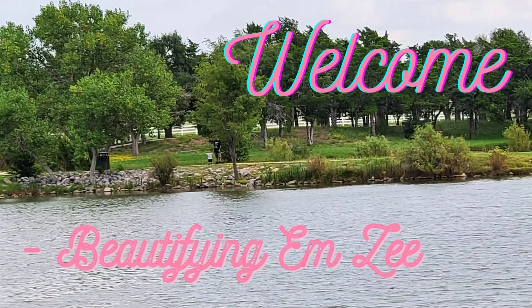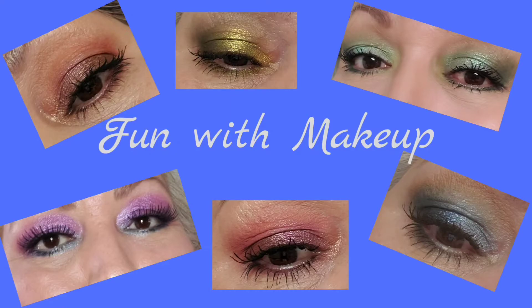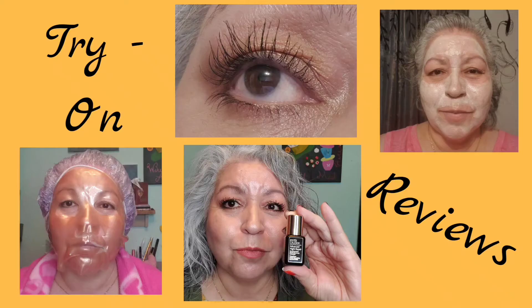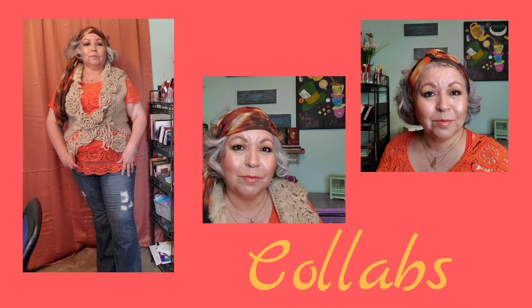Glossy Box June 2021 — come and join me and find out what they sent! Hello, welcome everyone, thank you for joining me. My name is Mary. I hope you all are having a wonderful day. Today is Glossy Box for June 2021, and I'm not going to rant and rave, but it is June and I did receive it in June this time, so that's a plus.